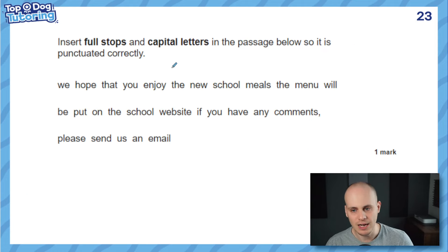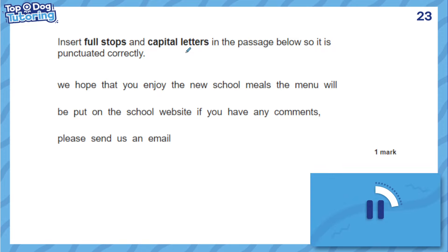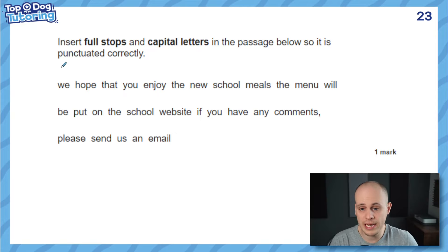If you did, you're off to a good start. If you didn't, then this is the video for you. I've got two more questions on this. This came up in the 2023 paper, and on my next slide I've got an extremely similar question from the year before, just to show how often they repeat the same sort of content. In this one you've got to do full stops as well — insert full stops and capital letters in the passage below so that it's punctuated correctly. Please double check your answer before you press play again.